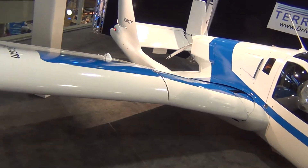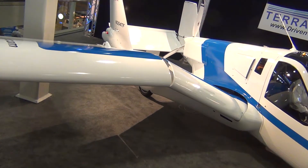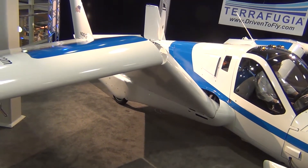You get to make all the decisions. It's a two-seater, and you get about 470 pounds of useful load. So you, your passenger — subtract that from 470, and that's how much you can bring with you.